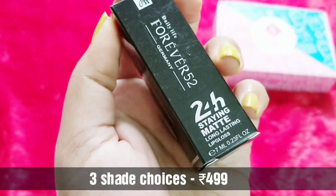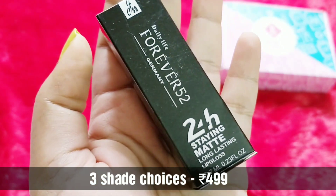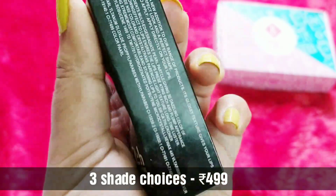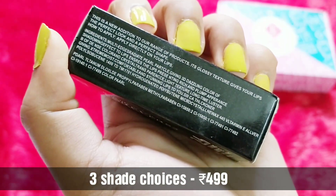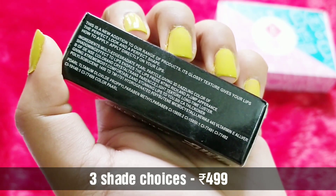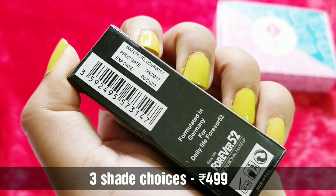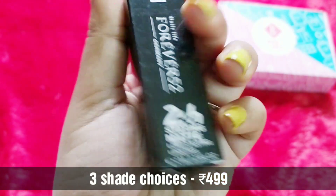The star product in the box is from the brand Forever 52. It's a UAE-based brand — Daily Life Forever 52, made in Germany — a 24-hour matte long-lasting lip gloss, 7 ml. It has an expiry date till 2022 and is formulated in Germany. Definitely a great addition.